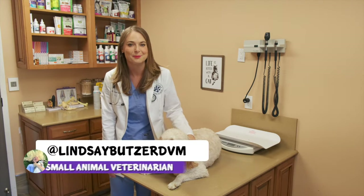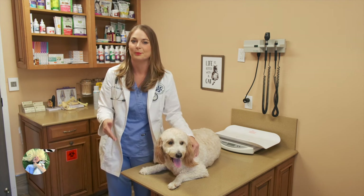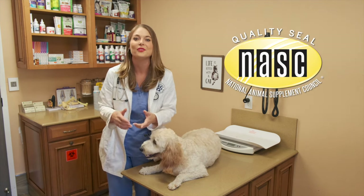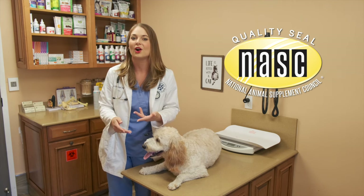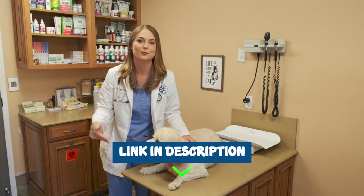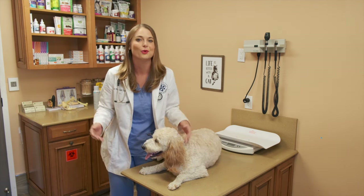Hi guys, I'm Dr. Lindsey Butzer, a small animal veterinarian, and I first want to thank this video sponsor, the NASC. You can find their yellow quality seal on thousands of pet supplements for dogs, cats, and horses. I'm going to put a link to their website in my description below, and you guys can check out the thousands of supplements that have their yellow quality seal.